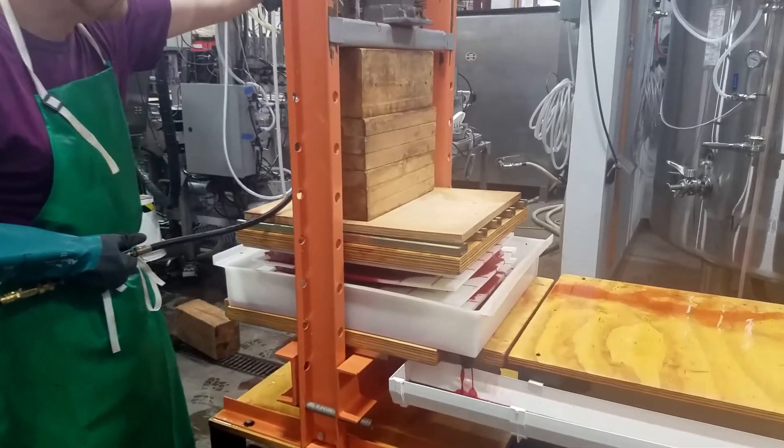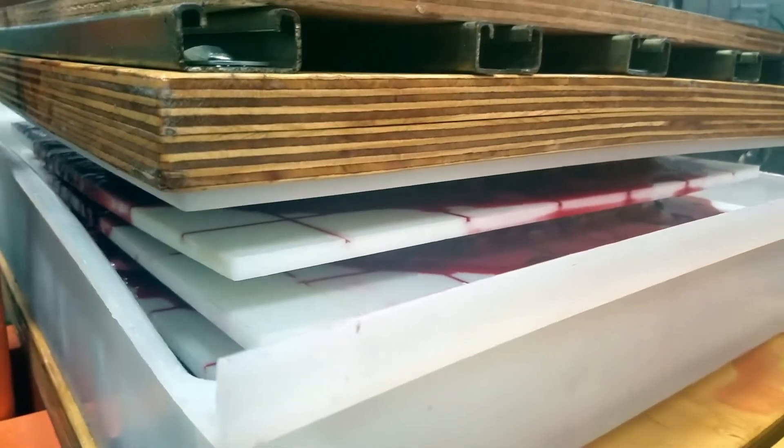This type of press is called a rack and cloth press, and it's perfect for pressing fruit like blackberries because the cloths contain the many many seeds that are in blackberries and you end up with this nice juice. We take the blackberry juice and we add it to the fermenter along with apple juice and ferment that.